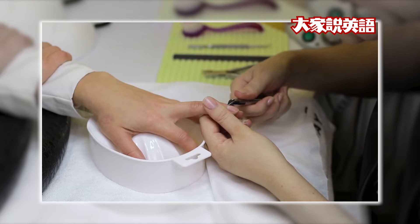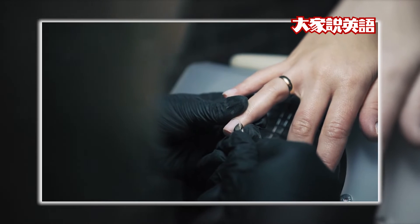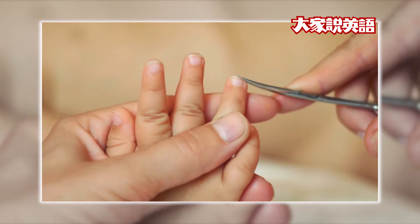Trim your nails often. Use small scissors or clippers. Cut your nails straight across, then round the corners.